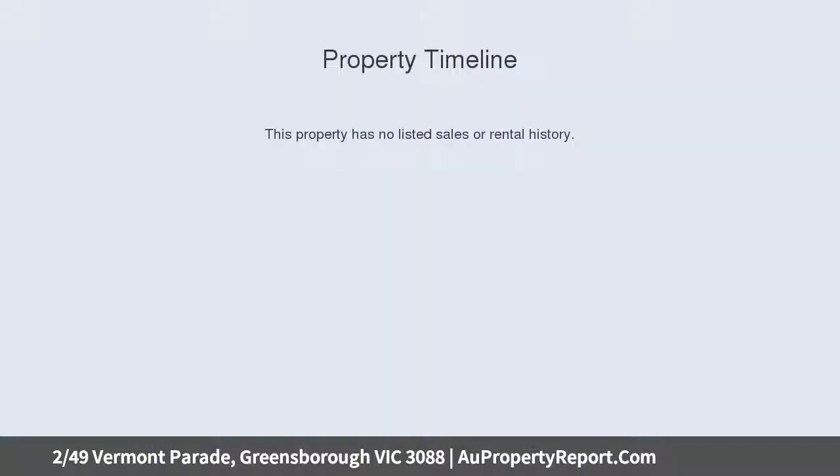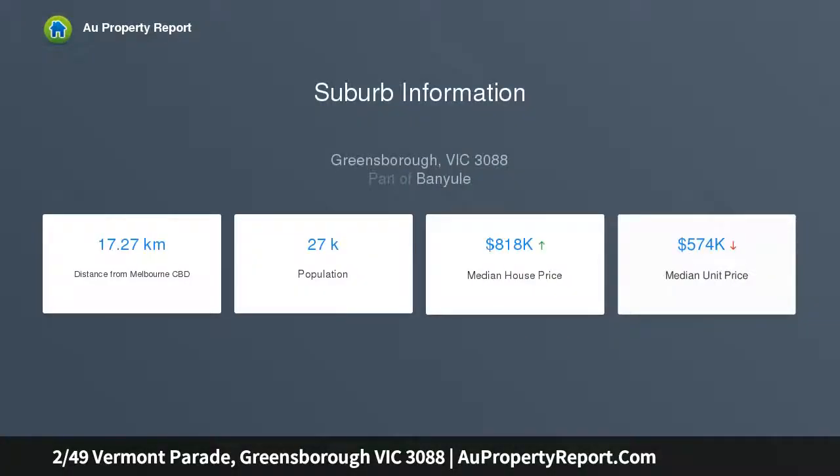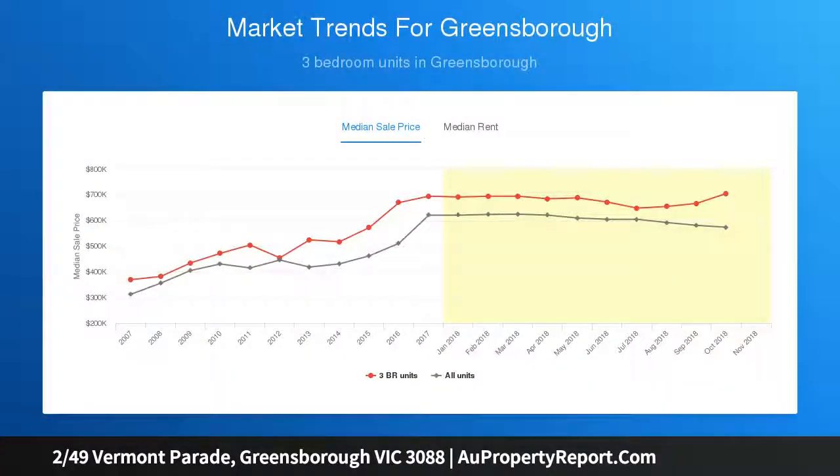Offering two bedrooms, central bathroom, kitchen, meals, separate lounge and single lock-up garage, with a big backyard and covered outdoor entertaining area, this opportunity is too good to miss — all within walking distance to all Greensborough has to offer.